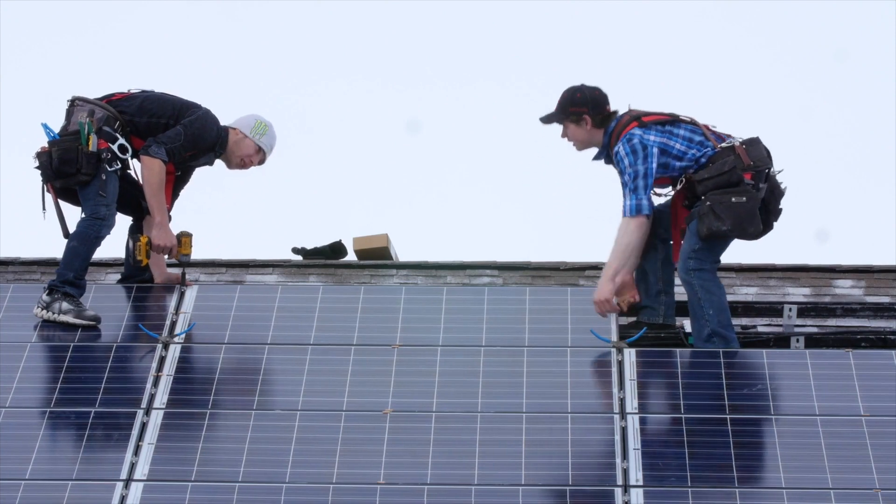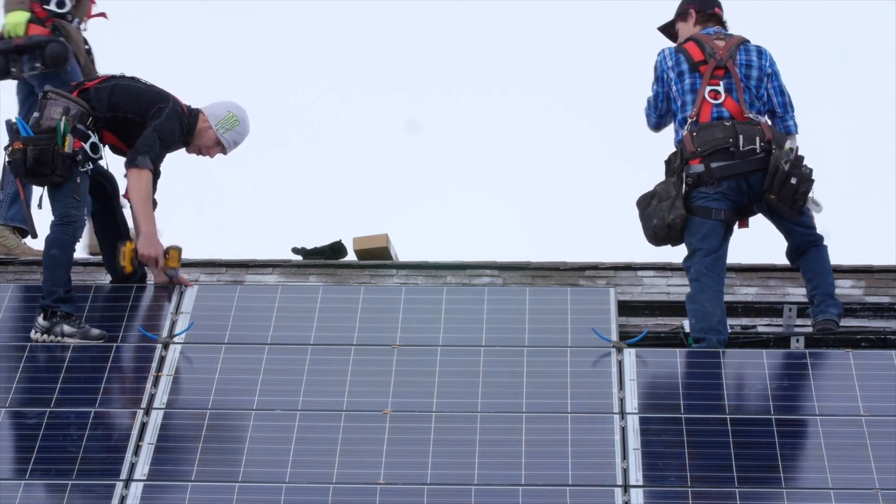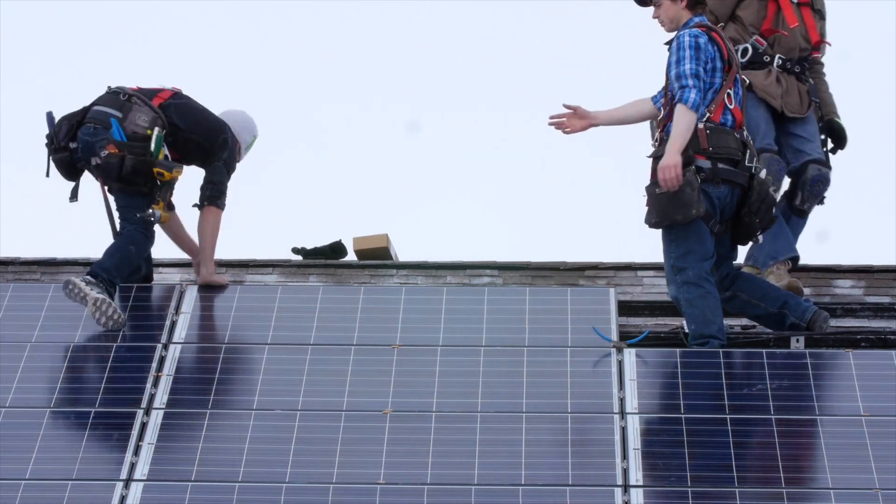Support local economy. When you choose to install solar panels, you can buy local and hire local contractors to install the panels. Solar panel installation jobs are often seen to be high-quality jobs that pay well. When you choose to use solar energy for your commercial building, you'll be supporting local workers and growing industry.